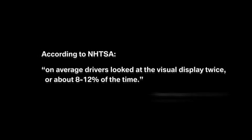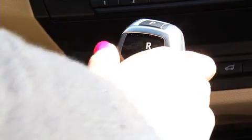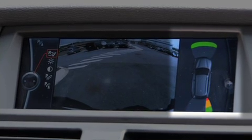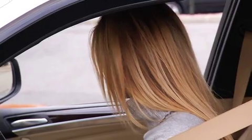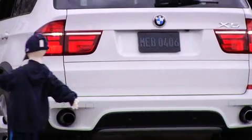According to the National Highway Traffic Safety Administration, on average drivers looked at the visual display twice, or about 8–12% of the time during reverse operation. The rear-view camera aids driver awareness, while BMW's optional park distance control enhances detection of unseen obstructions — in this case, a child at roughly one year of age. Park distance control increases awareness of obstructions entering the path of the vehicle in motion, while the driver remains otherwise unaware.